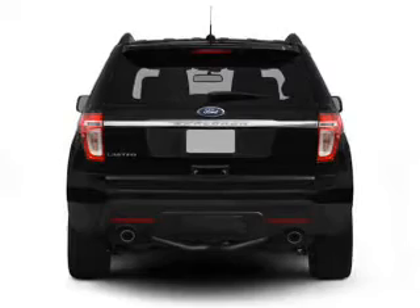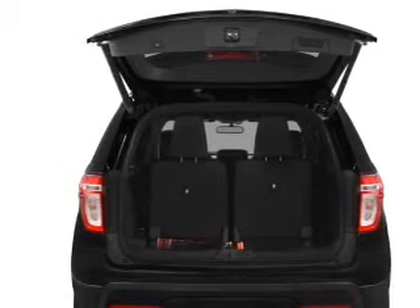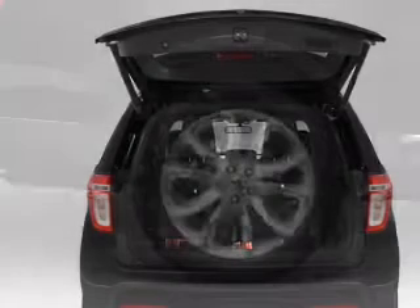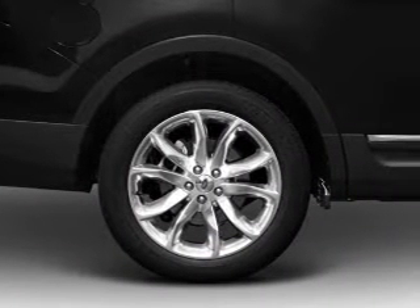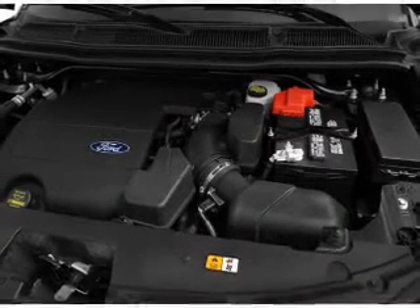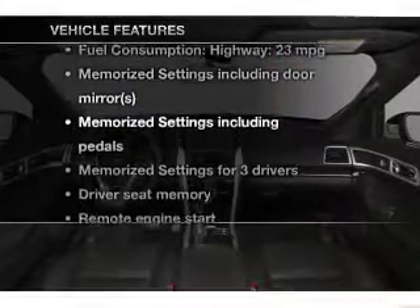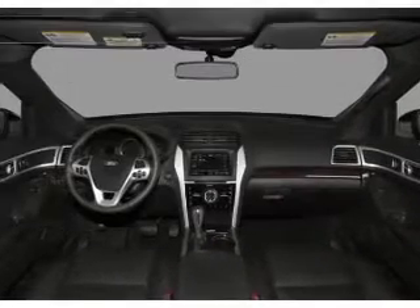Find your way easily with the included navigation system. Stand out from the crowd with premium wheels. Get advanced listening benefits from the premium sound system. Anti-lock brakes help you bring your vehicle to a safe stop. Heated seats comfort you on cold winter days. Pamper yourself with memory settings. With these notable features, you won't want to miss out on the opportunity to own this amazing ride.